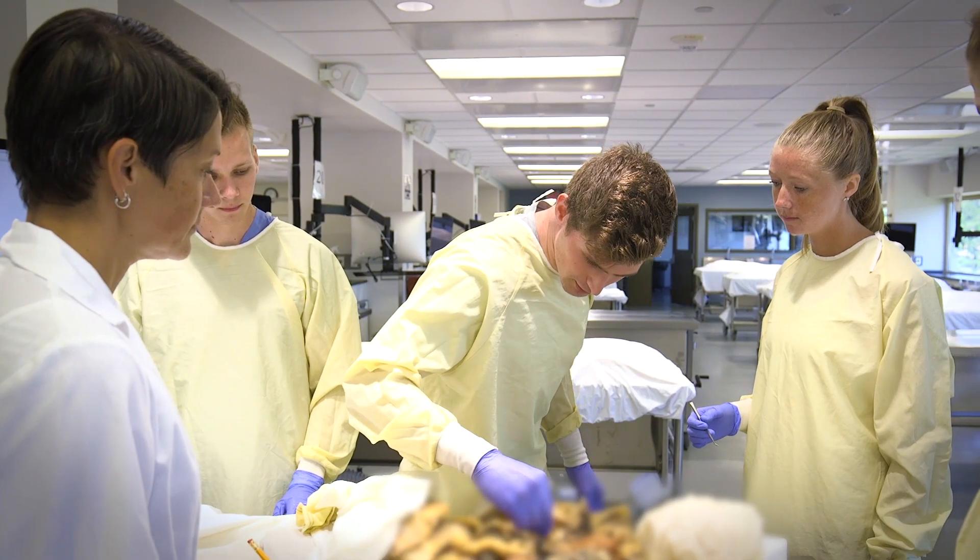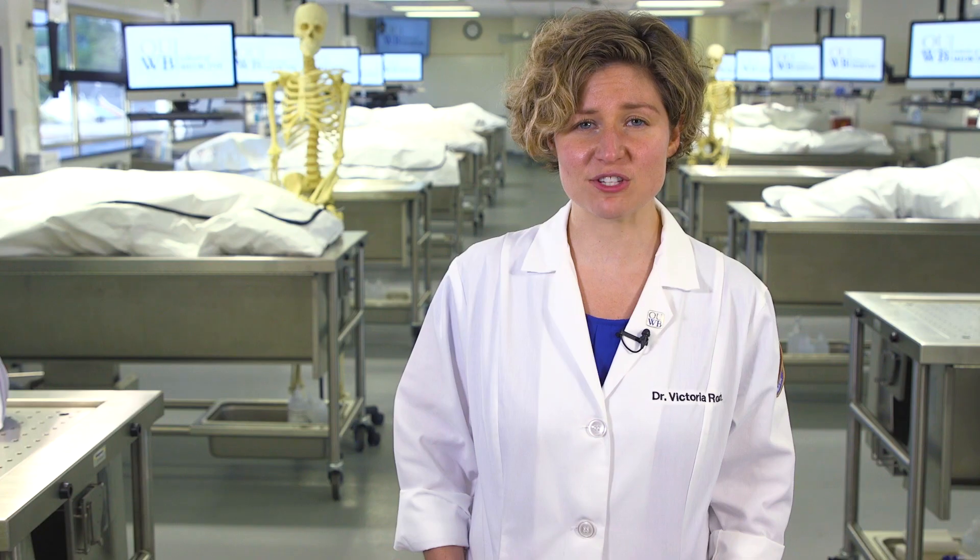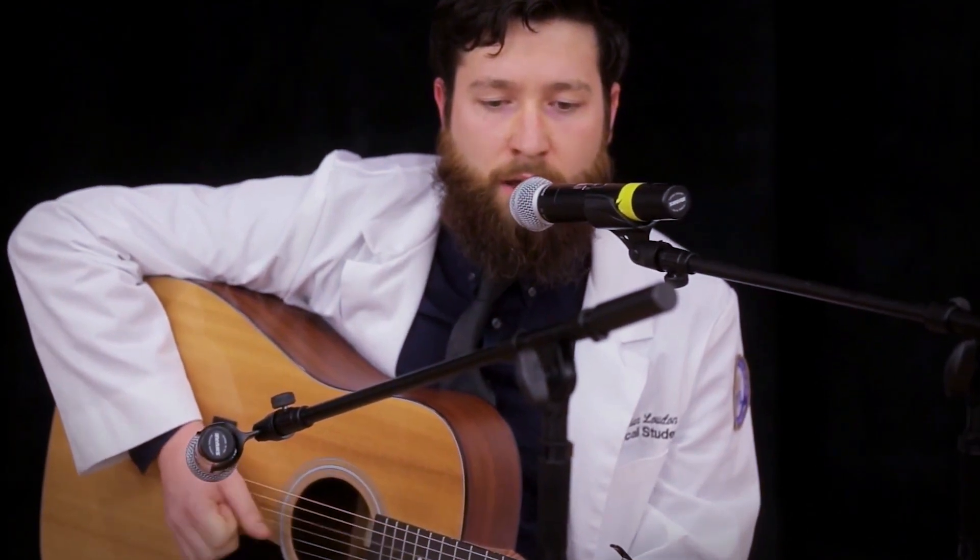These assessments will refer to professionalism, donor care, and quality of dissection. Because the donors are your first patients, we think that it's imperative that they're treated with respect and dignity throughout your learning process. The benevolence of the donor is taken very seriously here at OUWB, and we hope that you'll participate in the annual anatomy memorial ceremony.